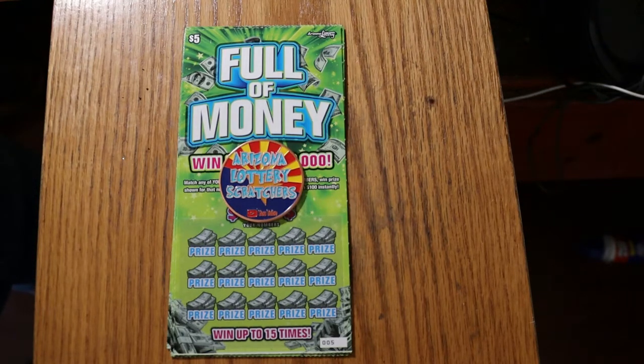What's up, YouTube? AZ Scratchers here with another little scratching session. And today we're back to the mid-level lowboys.